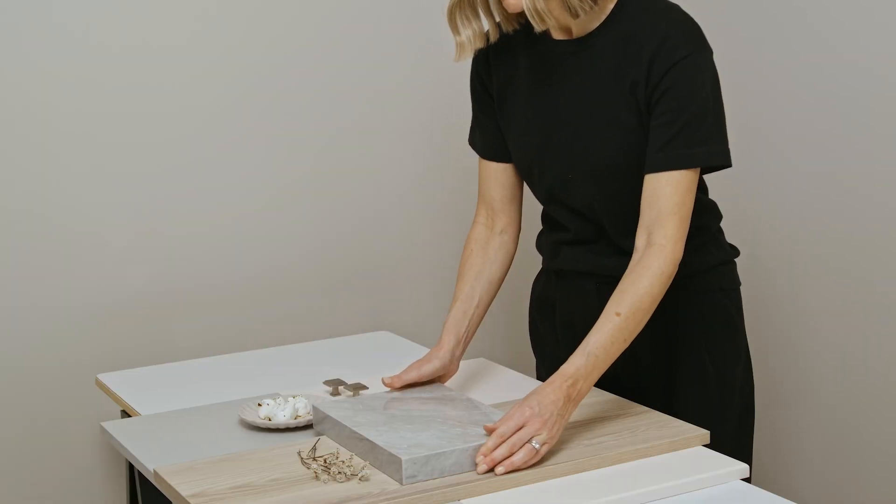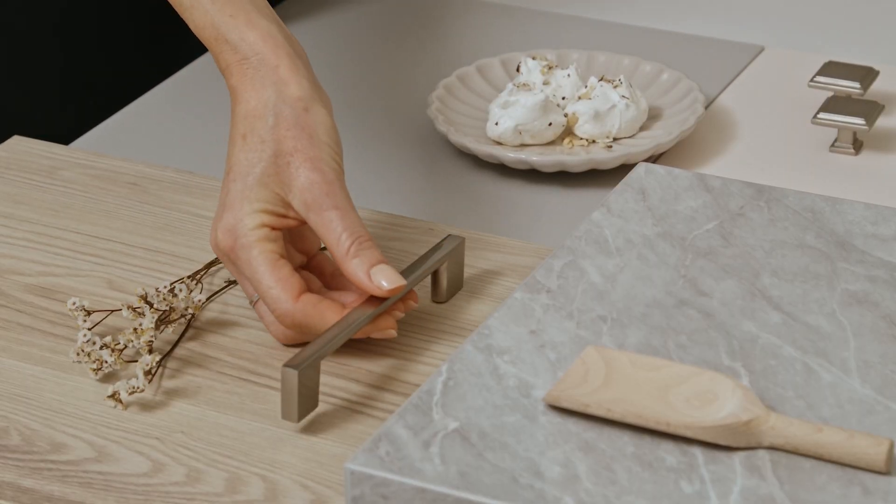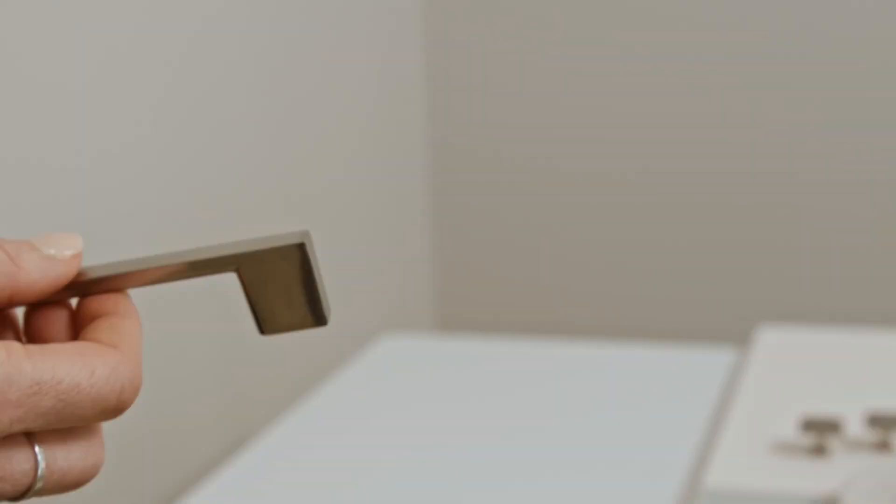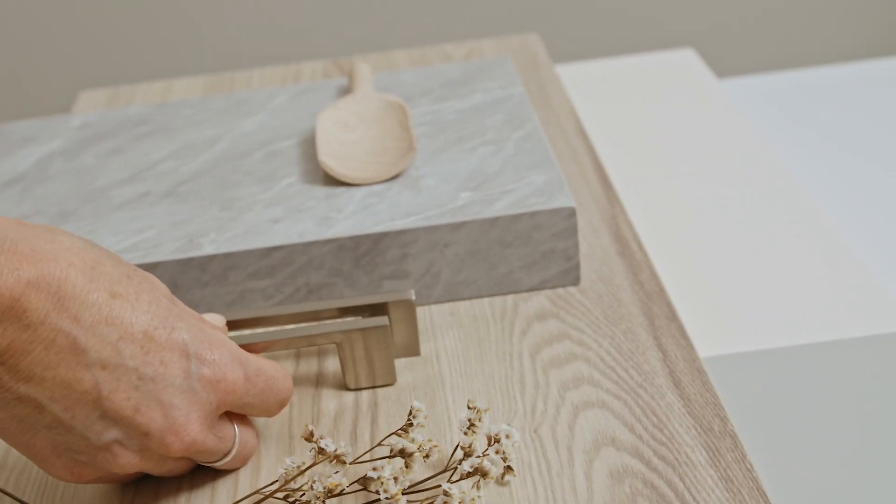The benchtop that I've chosen, Santolina, creates a striking feature with its eye-catching marble vein. For the handles, the Cali and Turbo handle in brushed nickel are elegant and refined, providing a subtle shine.